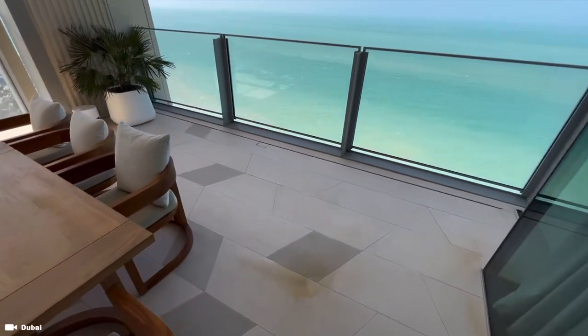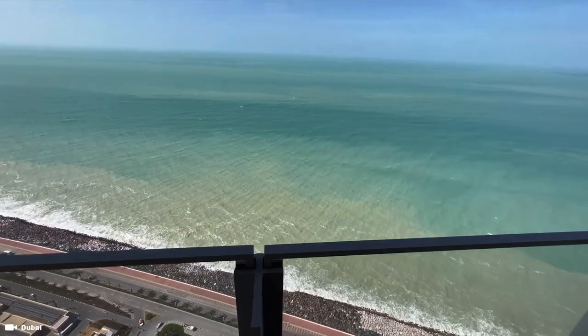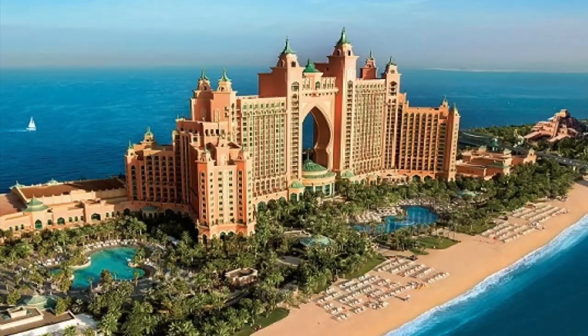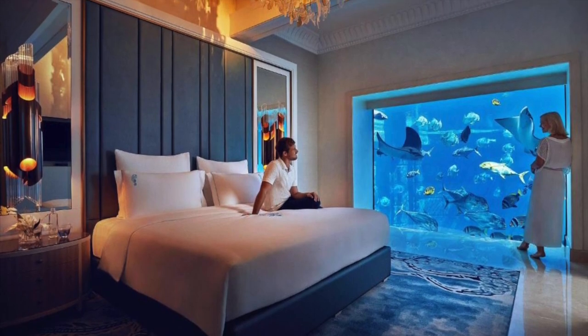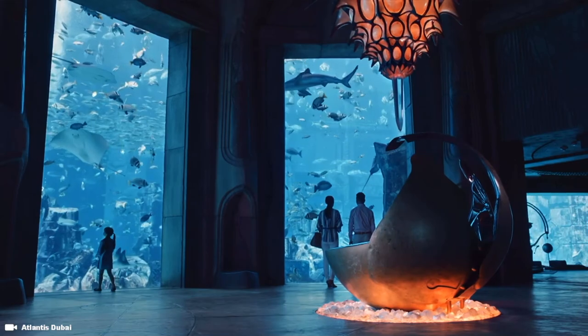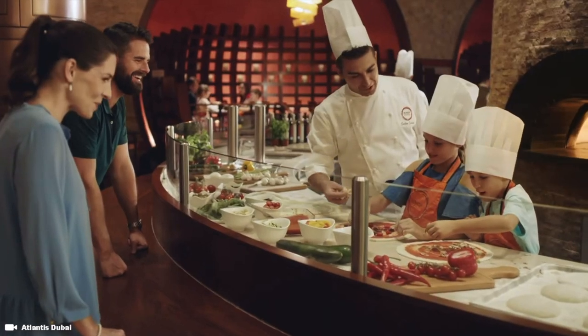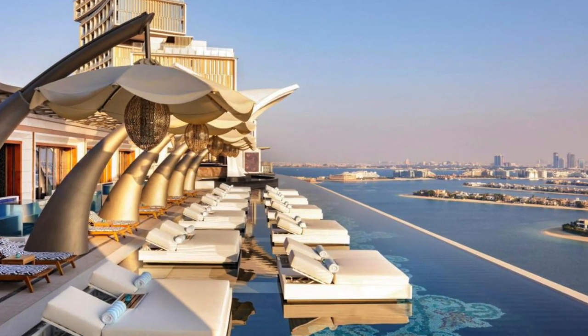But for those staying at Atlantis the Royal, you also get to enjoy access to Atlantis the Palm, which is next door. Complimentary access to Atlantis Aquaventure, the Lost Chambers Aquarium, Atlantis Explorers Club, plus the rooftop swimming pool and all the water sports and the beach.